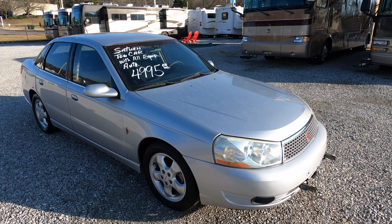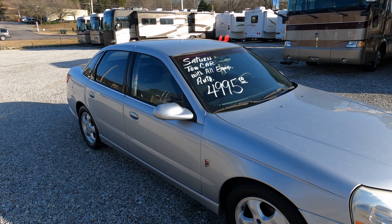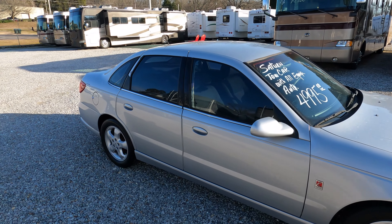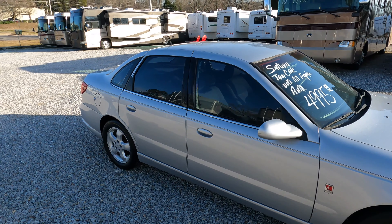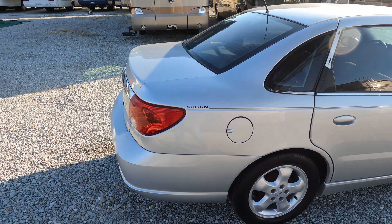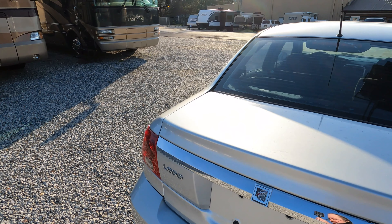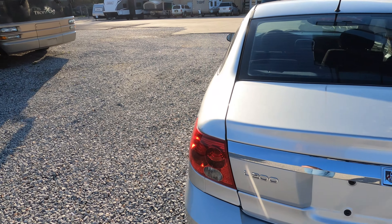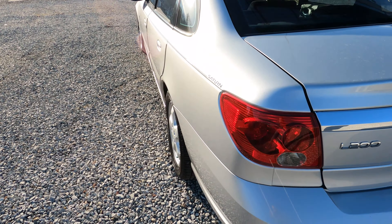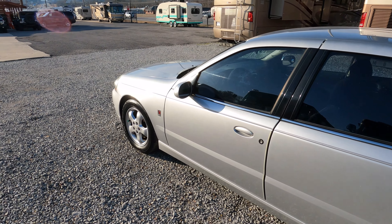Have this car and just use it when you go RVing. The car is easily worth what I'm asking with or without the tow bar brackets. Air's ice cold. It's a one-owner car out of Florida, has a clean CarFax. Had one accident history back in 2009 in Florida where somebody rear-ended it — less than a thousand dollars worth of damage, so hardly even worth mentioning.